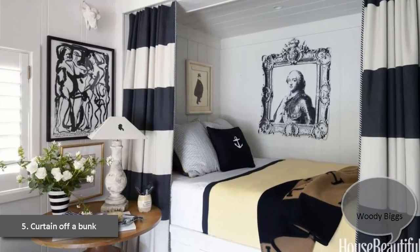5. Curtain Off a Bunk. Mano print curtains frame a guest bedroom's nautical berth with built-in drawers. The Louis-16 green Porter is a photocopy paper assembled by Woody Biggs.